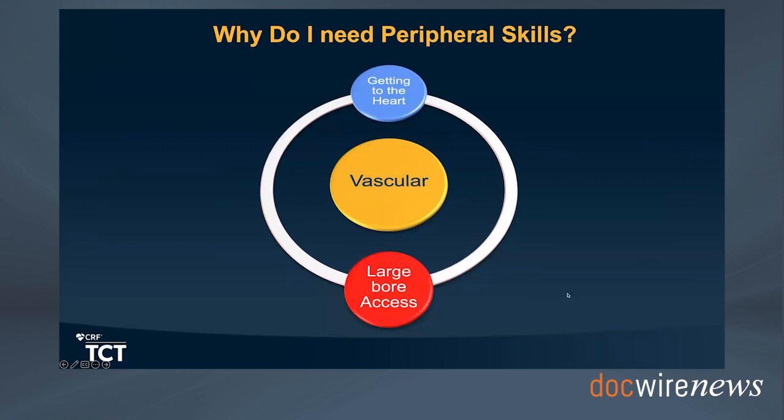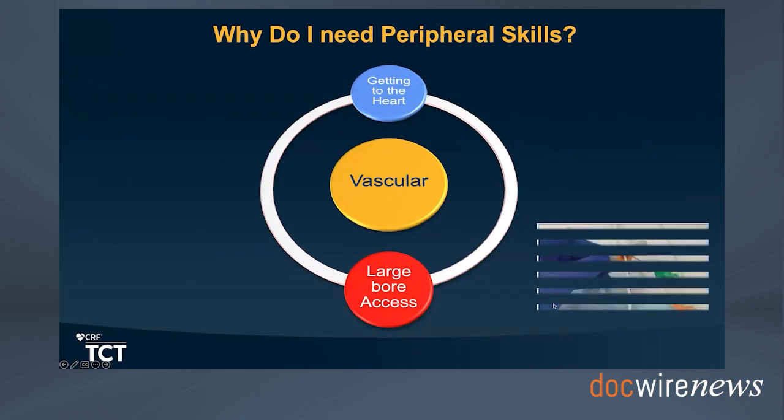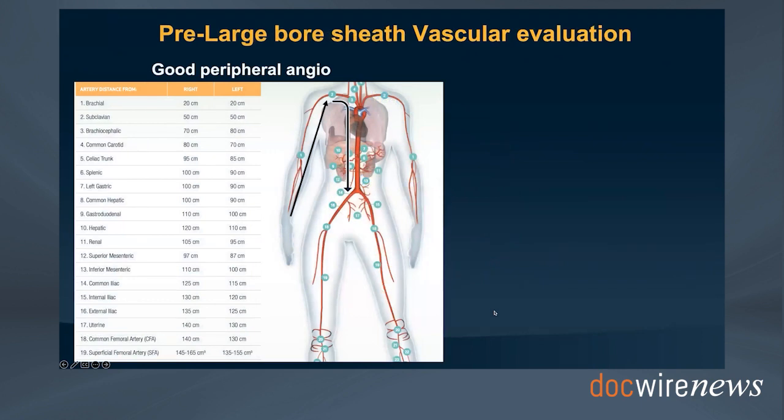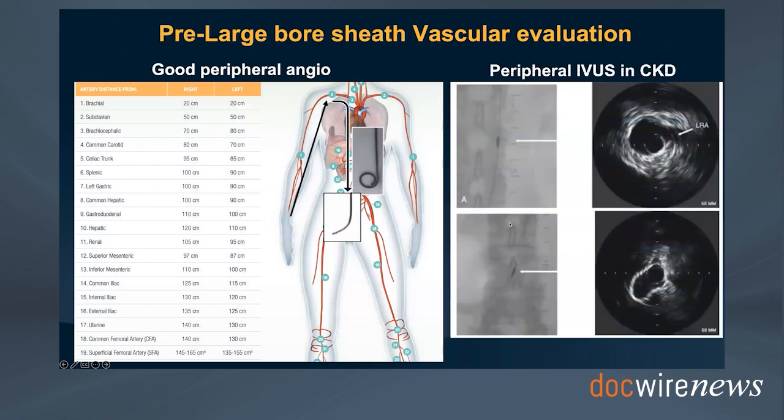The second major topic is large bore access, required in most of our complex coronary interventions. Before proceeding, it is always important to take a good peripheral angiogram. Since most coronary diagnostic and interventional procedures are done via radial, it's important to use a 150 cm pigtail 4 French catheter or a multipurpose catheter to select the iliac arteries and obtain a good angiogram before deciding to access the common femoral artery for large bore—highly recommended.